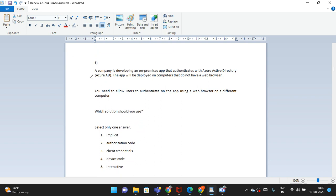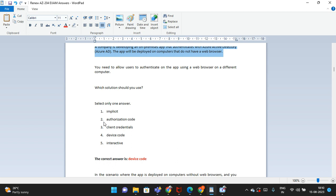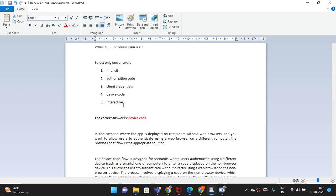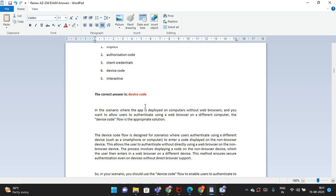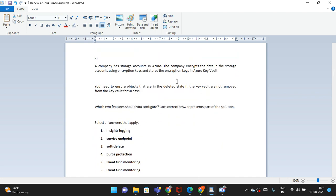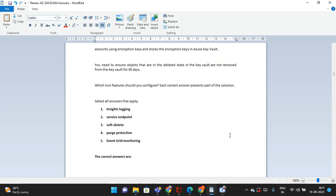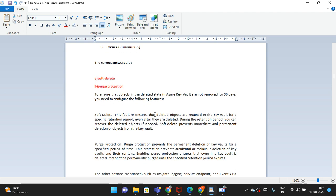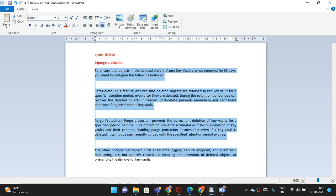The sixth question: a company is developing an on-premises app that authenticates to Azure Active Directory. Which solution should you use? There are five options, and the correct answer is: device code. An explanation is provided. The seventh question: there are five options, and the correct answer is: stop-delete and purge protection. An explanation follows.